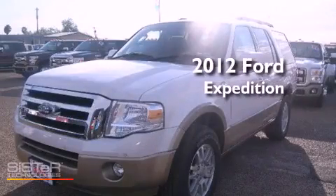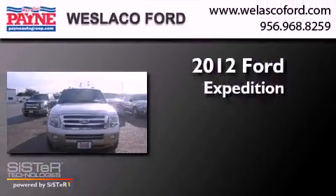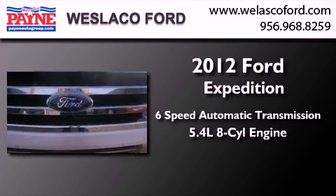This is a brand new 2012 Ford Expedition. This SUV has a 6-speed automatic transmission and a 5.4-liter V8.